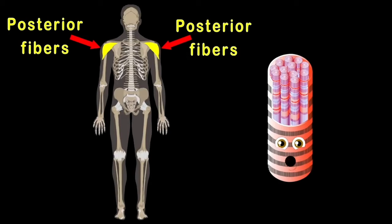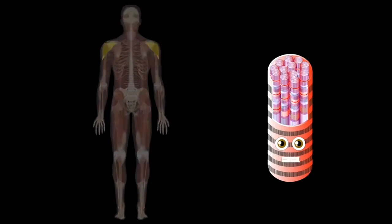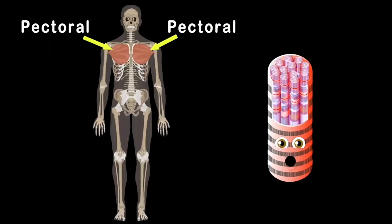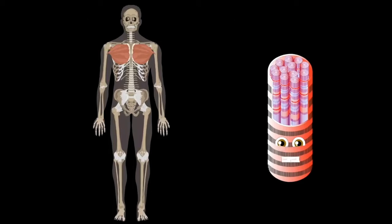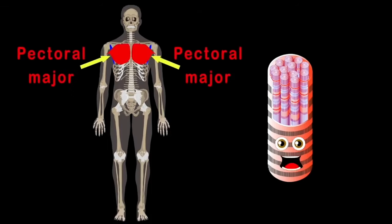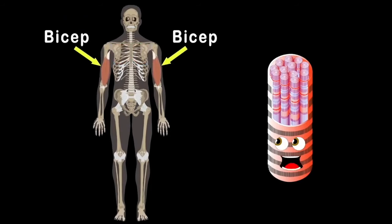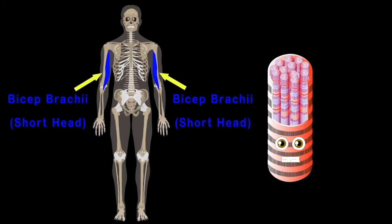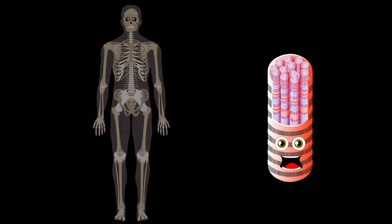The next muscles are the pectorals on your chest. There are two parts: the pectoral minor, which is connected to your ribs, and the pectoral major, which makes your chest look really big. On the upper arm is your bicep — they help you lift heavy things. The bicep regi long sits on the outside, while the bicep regi short head lets you lift things with no harm.